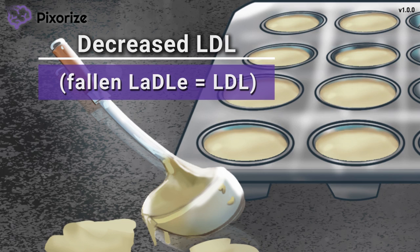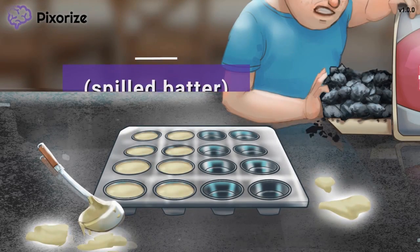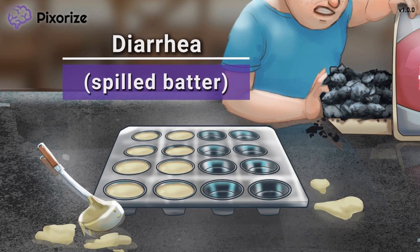Now that we know how Ezetimibe works, let's talk about its side effects. Take a look at that spilled batter on the table — this spilled batter should remind you of diarrhea seen with most therapies to control lipids. The yellow color of this batter should also remind you of fat, which is the main cause of this diarrhea. Since Ezetimibe blocks the absorption of cholesterol in the gut, the cholesterol is left to build up in your GI tract. As an osmotic agent, this cholesterol can pull water from your gut into the stool, which leads to diarrhea.